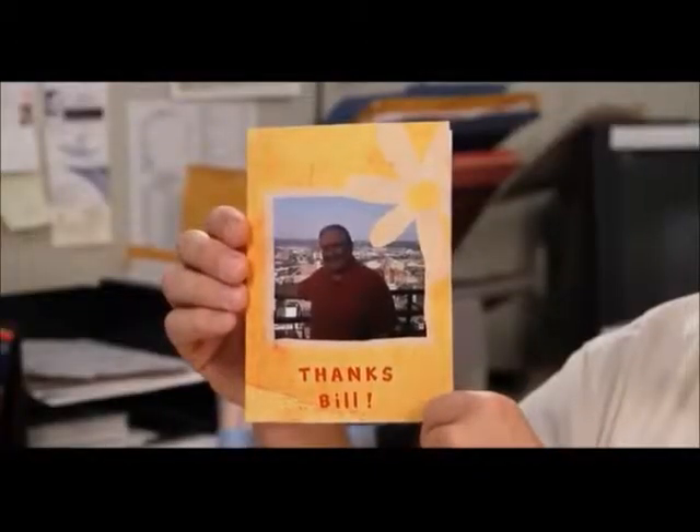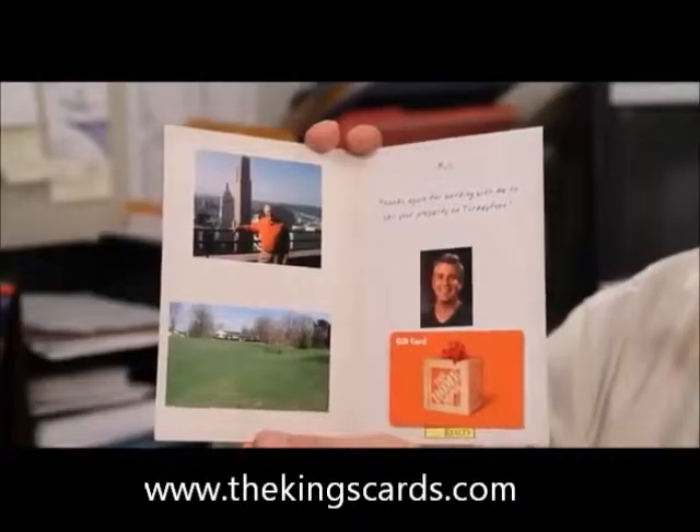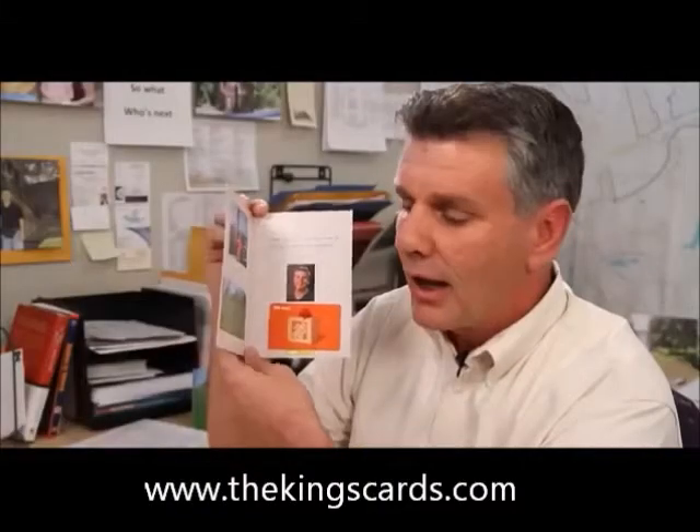I'd like to show you one more card. This gentleman listed his property with me for eight hundred and fifty thousand dollars. It sold a month later for eight hundred and eighteen thousand dollars, and I received a twenty thousand dollar commission check. This is the card I sent Bill — notice there's a gift card to Home Depot. I always include a gift card, and you can do that with Send Out Cards — fifty or one hundred dollars.